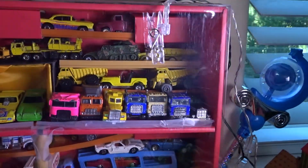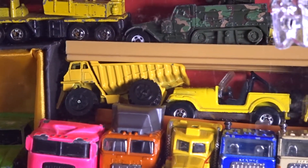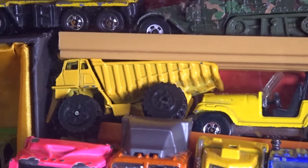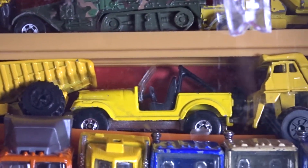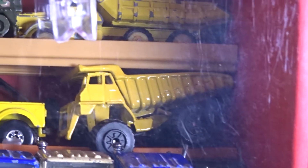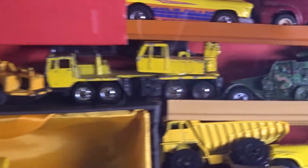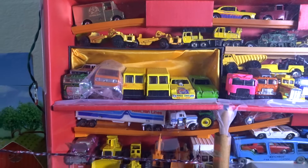Moving to the top, we see a Z-Toys dump truck — Caterpillar dump truck, China base — a Malaysia base Jeep CJ7, and another Z-Toys Caterpillar dump truck. And that concludes the top of the toy box.